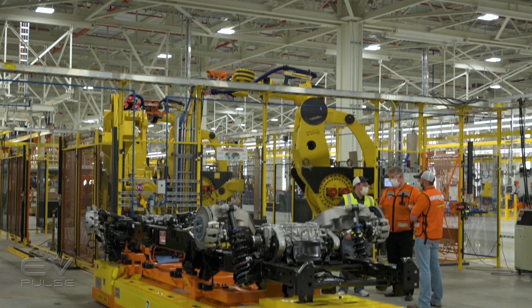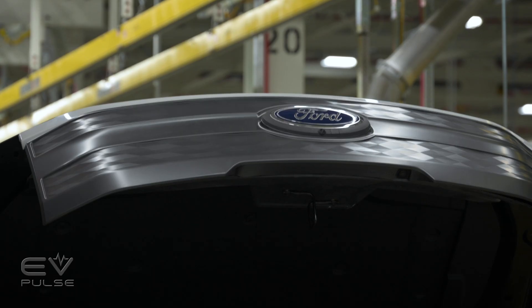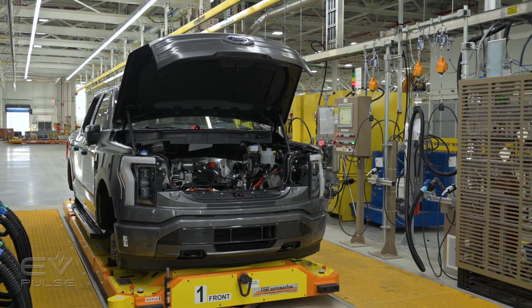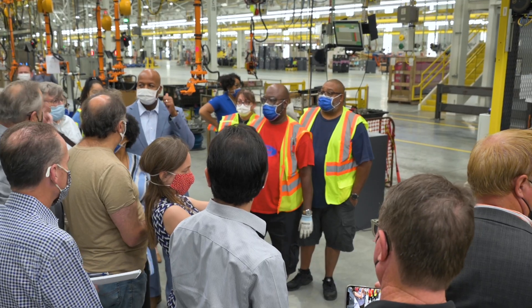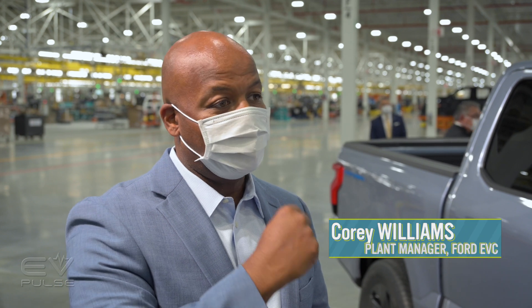When you talk about the experience of the worker, you can't do any better than the folks who have been right here at this Rouge facility for 20-plus years building this vehicle. The workers also use the technology to communicate back to Ford — it's easy for employees to share their expertise on the line to help improve the process. We're having a conversation going to the operator, and the operator has the opportunity to give us feedback and say, this is what I need.